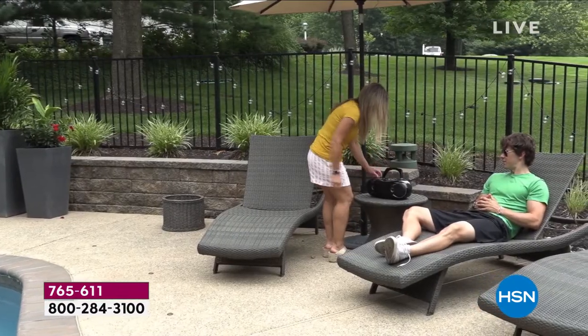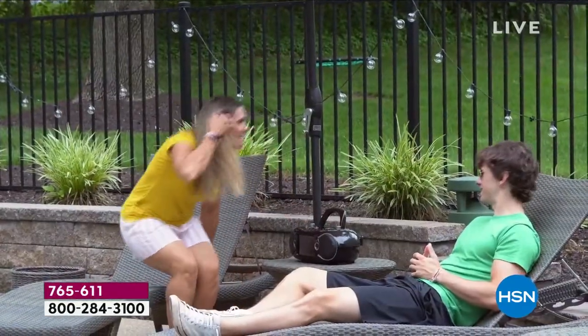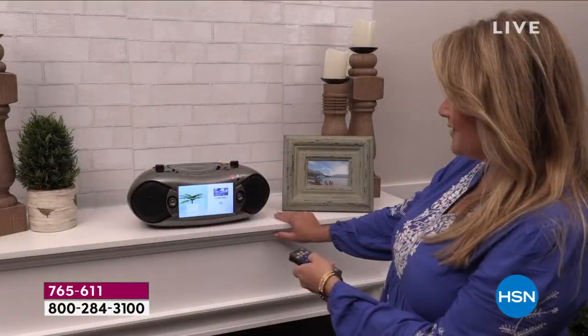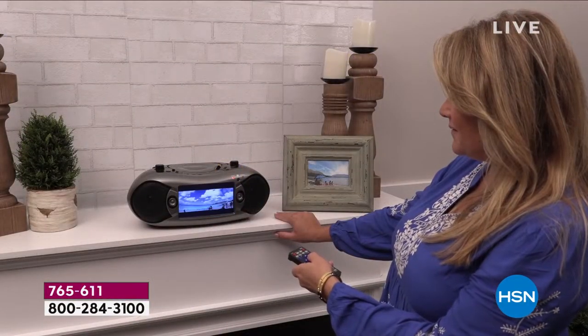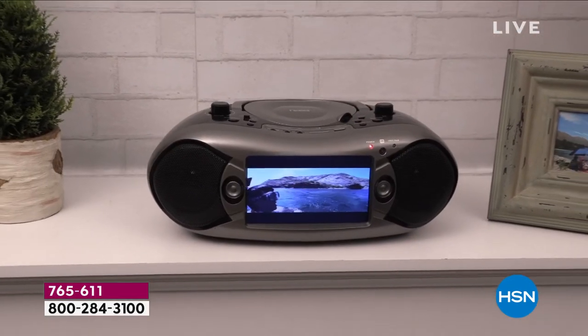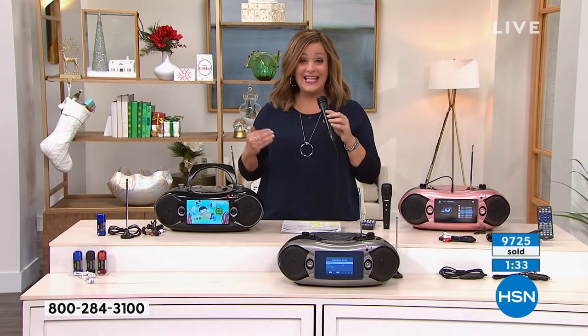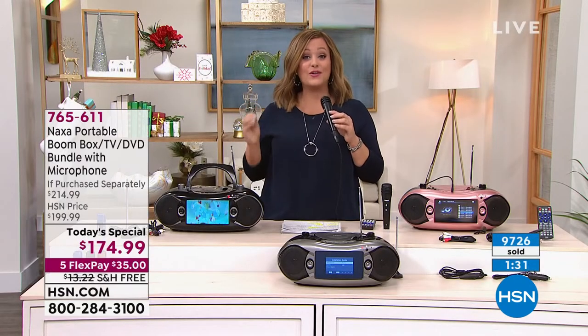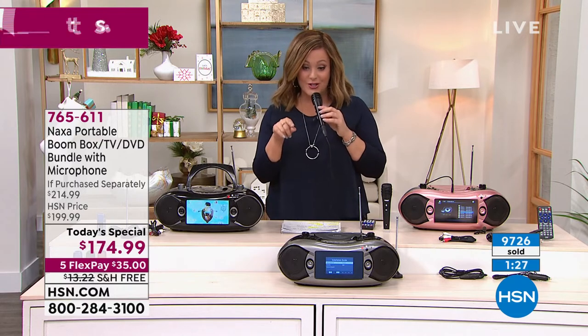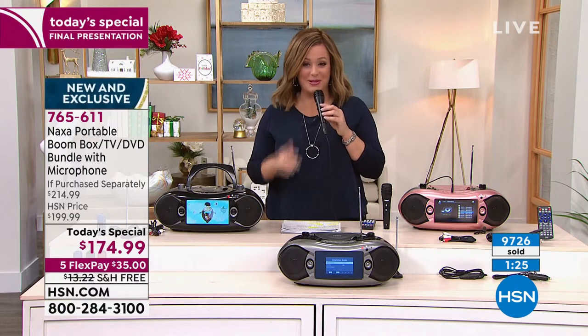Right now we've got them in stock, ready to ship. If you want to ship this to somebody you love, we ship direct here at HSN. It is the ultimate gift of the year, and tonight you get to bring it home for the first $35 and free shipping and handling. We're at almost $10,000 gone for the day.